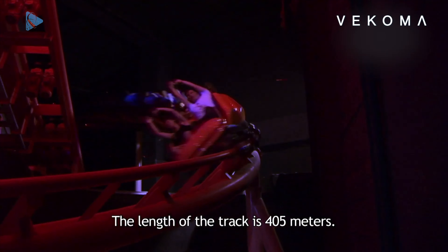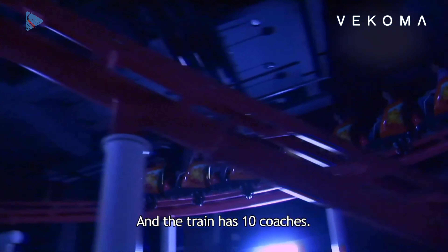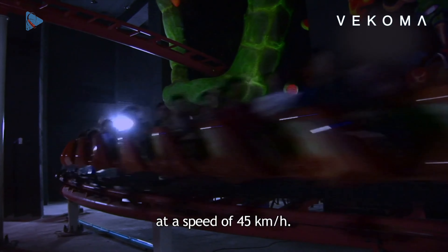The length of the track is 405 meters and the height is about 15 meters. The track has 10 coaches and can carry 700 visitors per hour at a speed of 45 kilometers per hour.